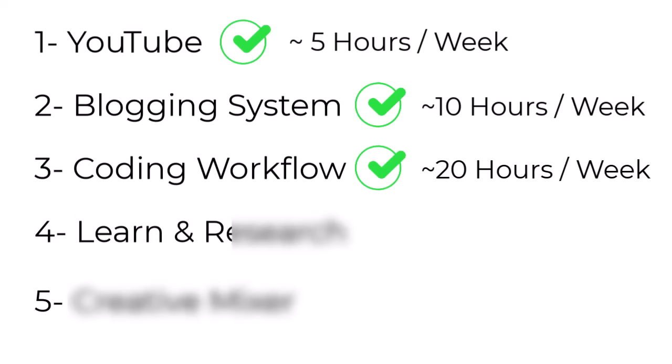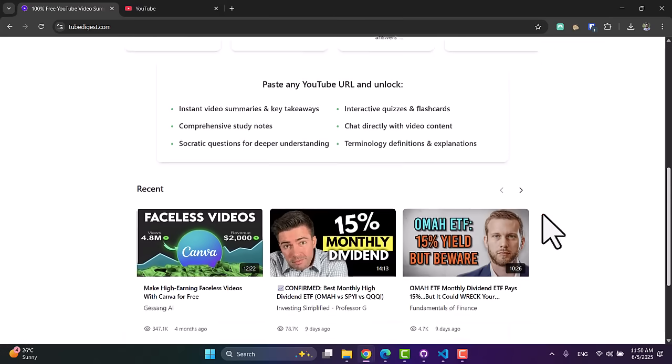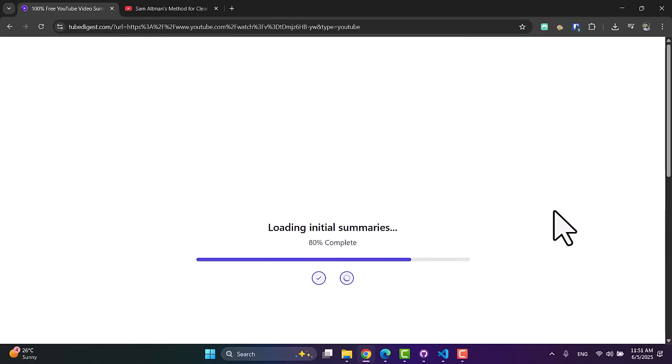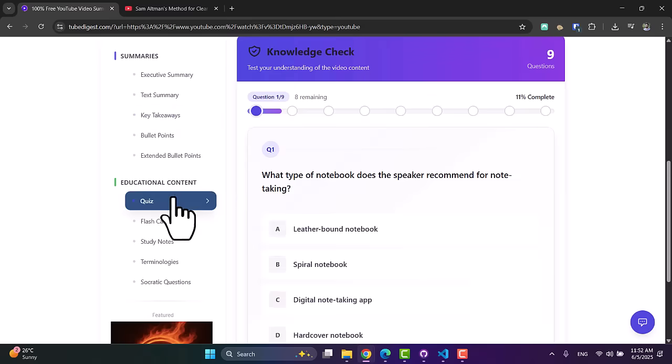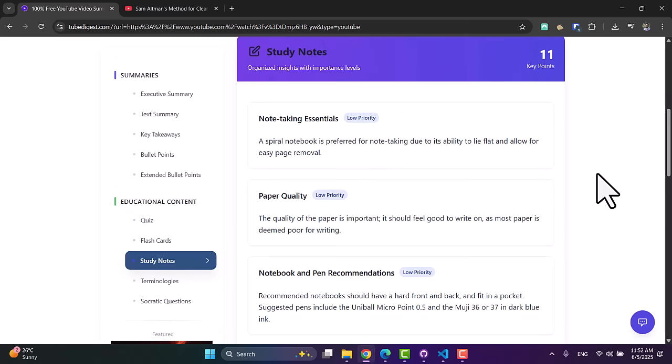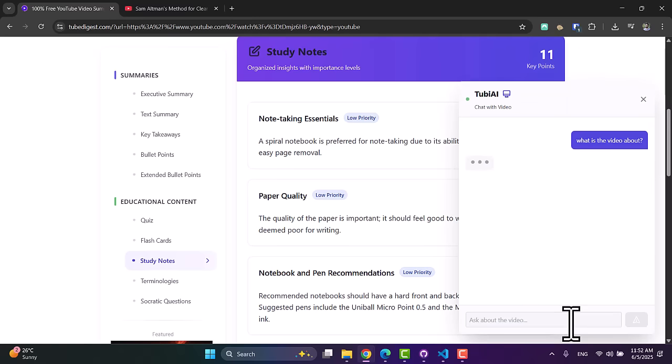Number four is the AI research and summarization engine. For this I built two tools. Number one is digest.com. You just enter a YouTube URL and in seconds you get detailed summaries, bullet points, key takeaways, even quizzes, study notes, and much more — so you can digest and learn from YouTube way faster. You can also chat with any YouTube video directly. And the good news: this tool is totally free, you don't need to sign up. Just go and test it yourself.